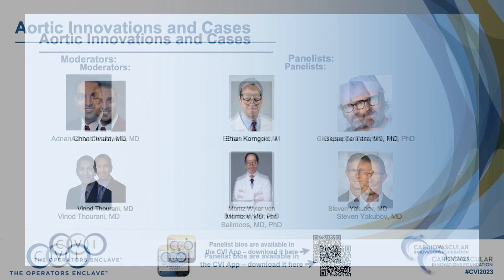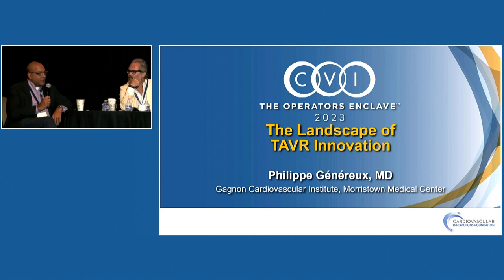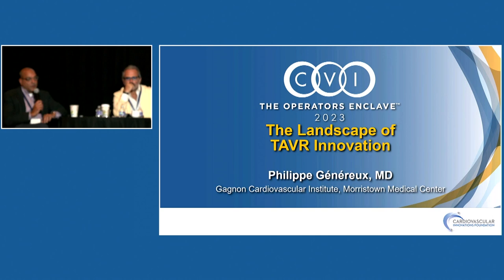Thanks everybody for being here. I think most people know each other, so I'm not going to introduce everybody. But Philippe Genere, of course, needs no introduction at all, speaking about the landscape of TAVR innovation.